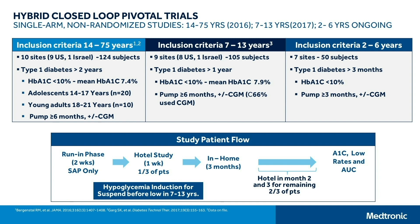For adolescents and adults, the mean A1C at entrance was 7.4; for the 7- to 13-year-olds, it was 7.9. There was first a two-week run-in phase during which patients were on just sensor and pump alone. Then there was a hotel study period — some went in right away, others in the second or third month — during which we did some challenges and a 24-hour evaluation of sensor glucose data against the reference value of the iStat machine. Then everybody was home for three months, followed by a study closure with an A1C measurement and evaluation of glucose data over the three-month study period.